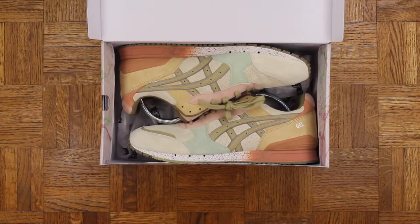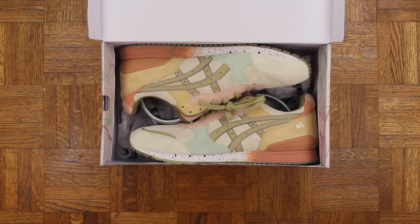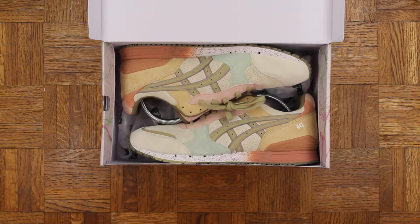Bang bang — the ASICS Gel Classic On the Road by Bodega. Exquisite sneaker. They actually released a little while back. They sent me these a couple months ago, but they sent them to me in New York and I am down here in Florida, so it took me a minute to actually get them. But here they are.